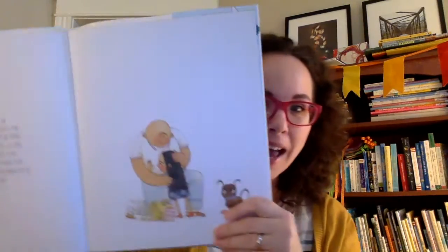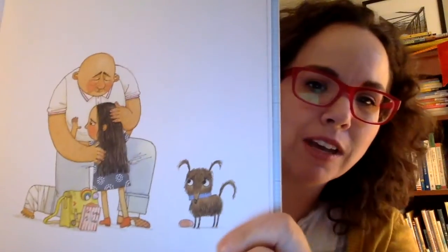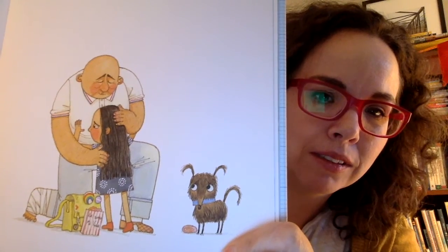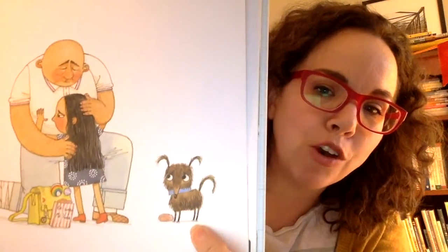This book has a few words in Spanish in it. My favorite words are 'te amo mi vida' — I love you, my life. I love that. This is Sofia and her abuelo — abuelo means grandpa. And here is her perrito, her little dog.